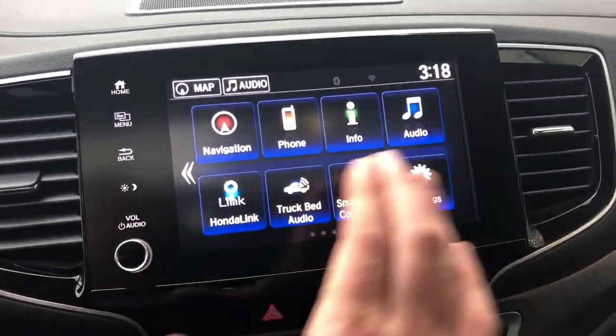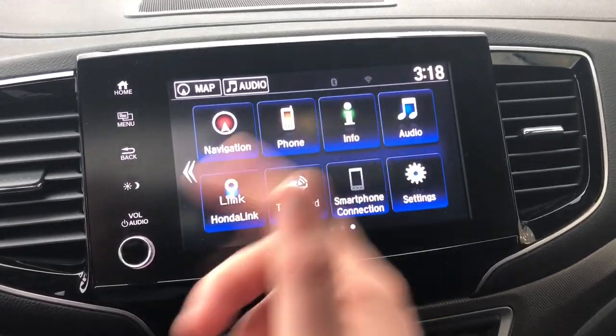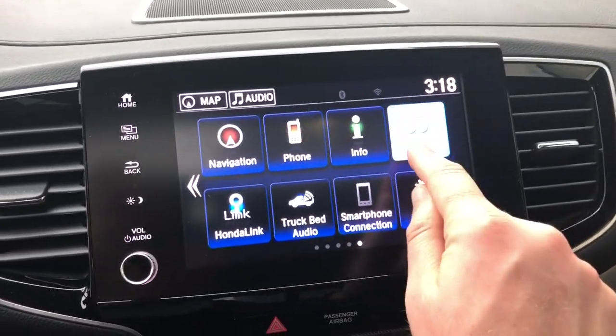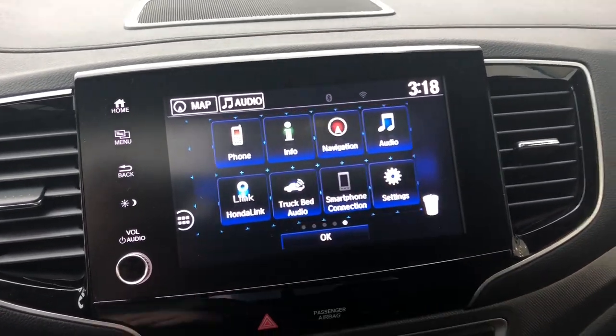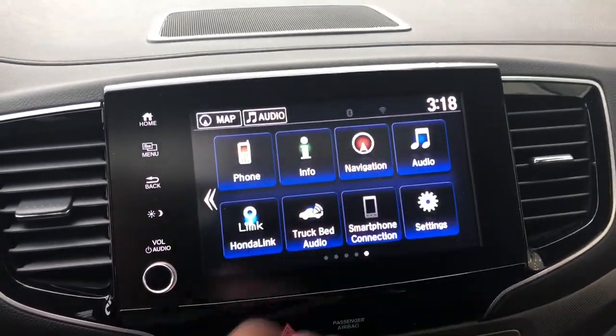You can also customize your touchscreen. Maybe you use navigation a lot and want it front and center. All you have to do is click and hold an icon and swap it out to reorder them. Now from a quick point of reference, you can choose what you want first on the fly.